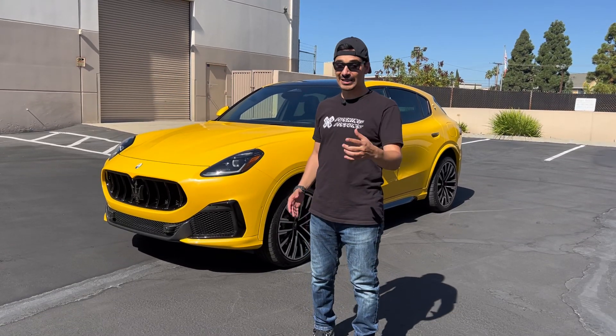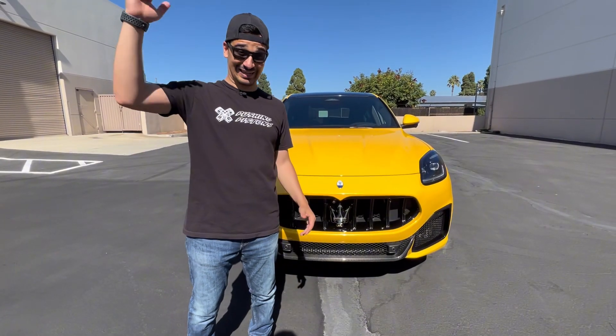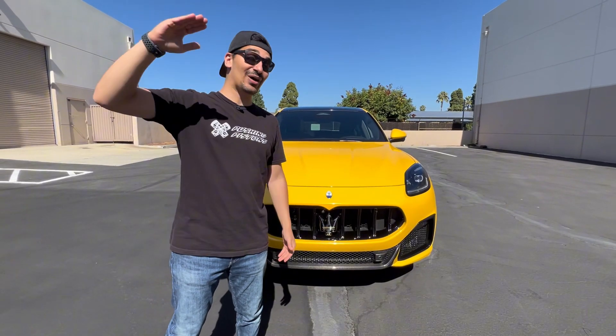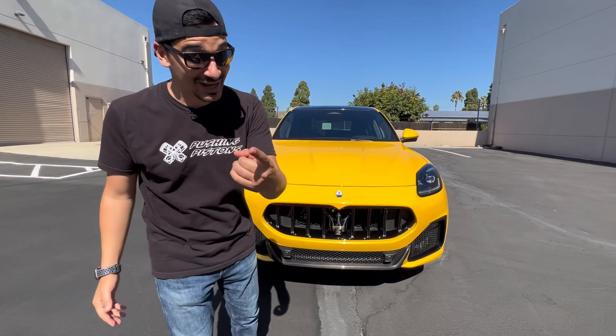In this video, we're going to find out if you should get the Maserati Grecale Trofeo or a Porsche Macan GTS. The Macan in general has really been killing the segment, and this car is going straight after it — straight after the top level, highest performance grade with this Trofeo model. I think they did a really good job making a competitive offering. So let's get straight into it.